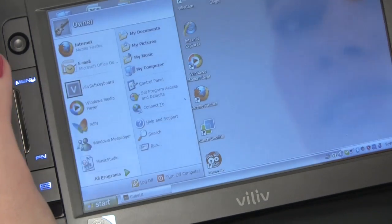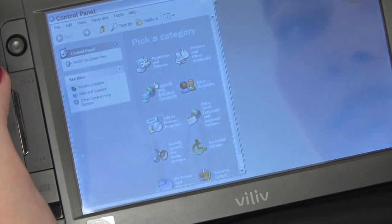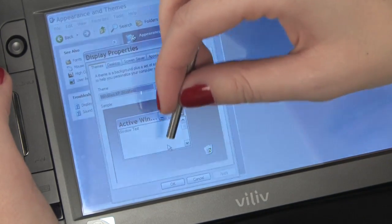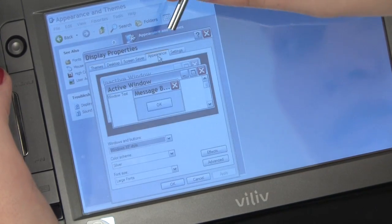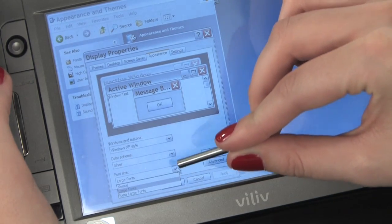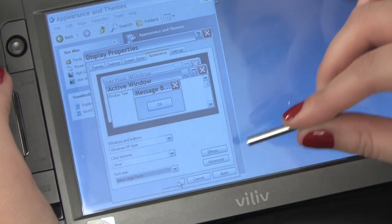So you get one of these little netbooks, and then what? Well, here are some tips. First of all, make the font sizes larger or smaller. Go to Menu, Control Panel, and then once you're there, Appearance and Themes, then go to Display, Appearance, and then you can go down to Font Size — Normal, Large, Extra Large — and then just hit Apply.